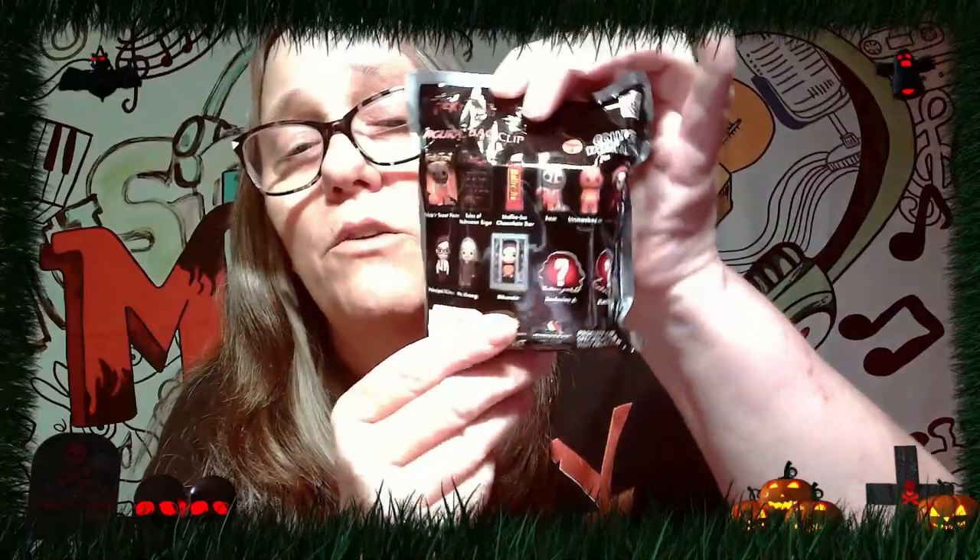So you can get the poster, you can get the Rules of Halloween sign, Holly Ho chocolate bar, you can get Sam, you can get unmasked Sam, you can get Lori, Rhonda, Mr. Craig, and Principal Wilkins. And then there are two bonus items that you can get.